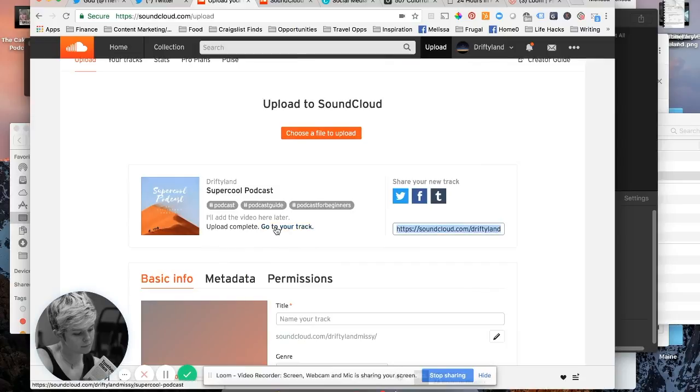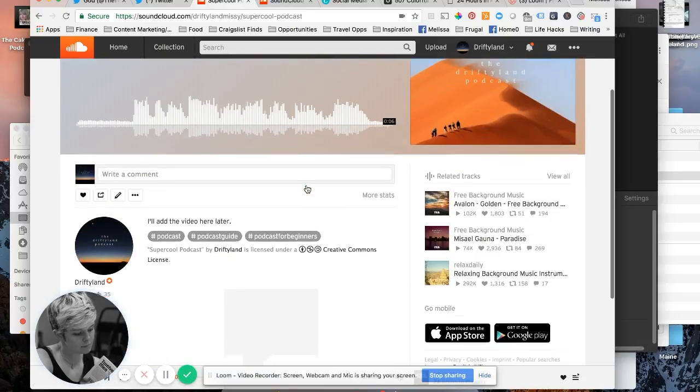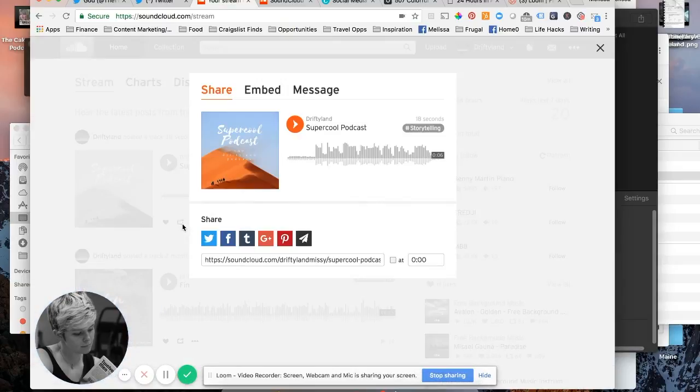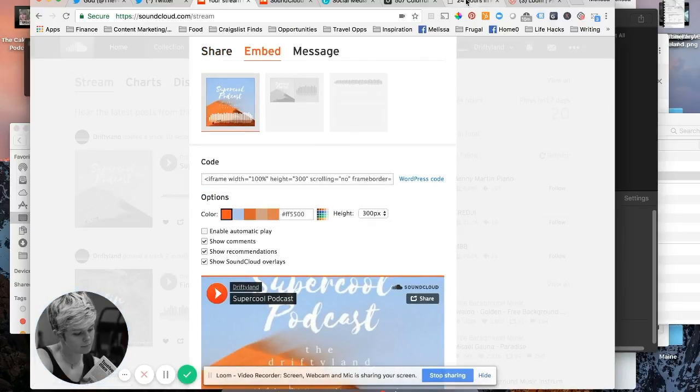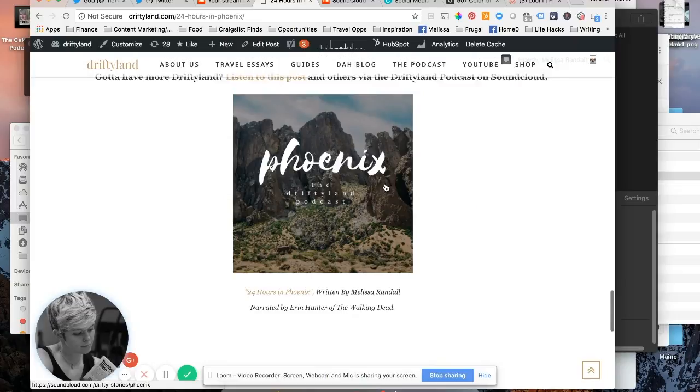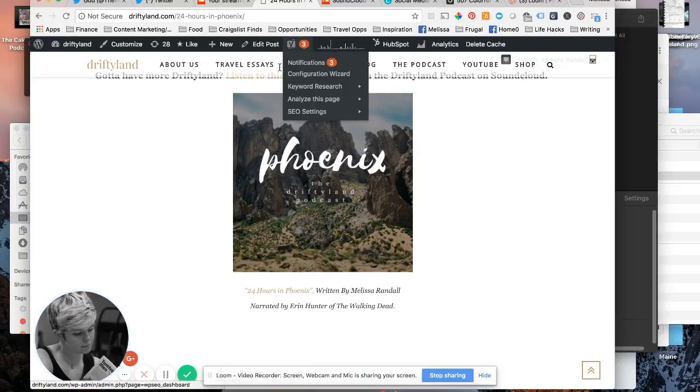There it is — Super Cool Podcast on the Drifty Land Podcast page. You can go to your track and see it as the latest upload. You can share it, favorite it, add it to a playlist, and all sorts of stuff. SoundCloud is more of a vehicle than a social platform like Facebook or Twitter. You can use the link to share it anywhere, or embed it into a blog post if you have one.